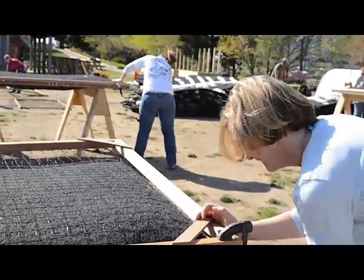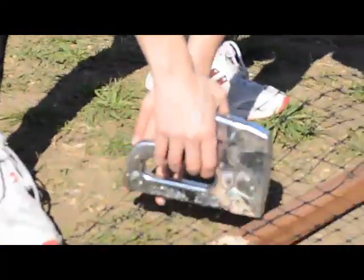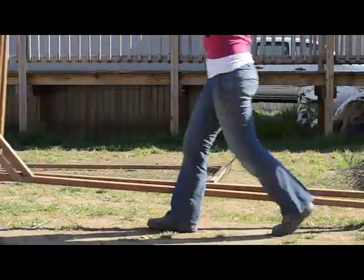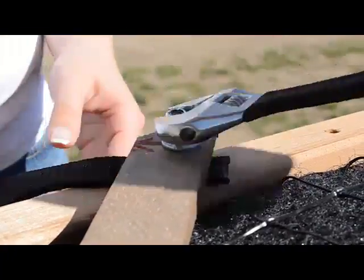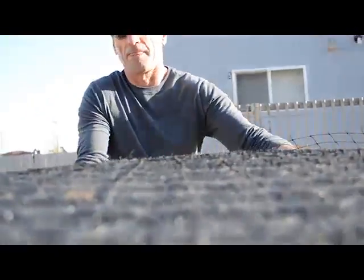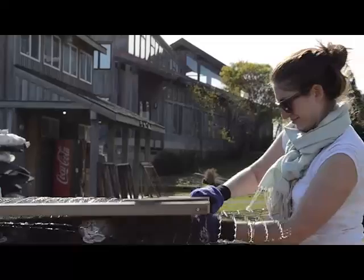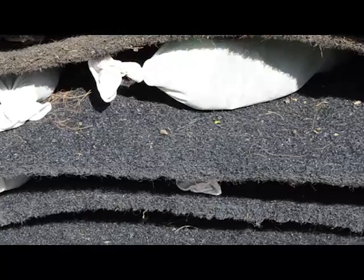Today in April, one afternoon after work, about 14 of us went out there and worked alongside Biohabitats and Living Classrooms to build, drill, nail, put together, and assemble all of these floating wetlands. Part of them were built with the plastic bottles that we fished out of the water over a year ago, and that was really, really cool to see.